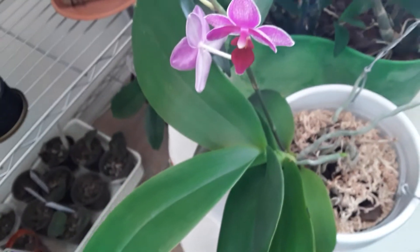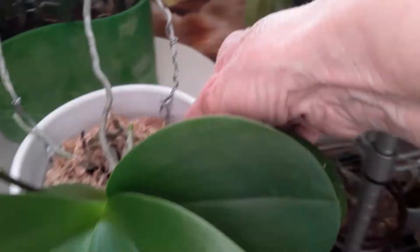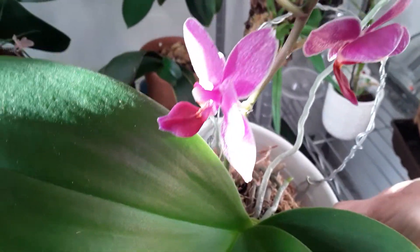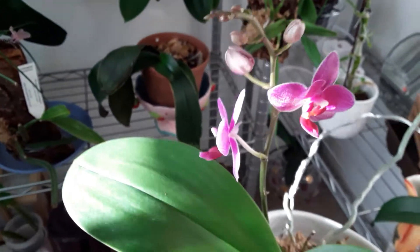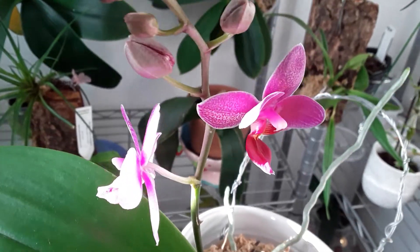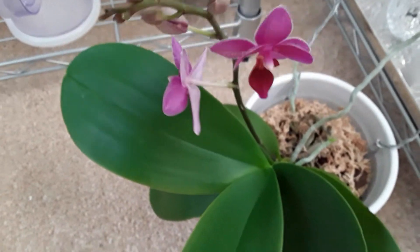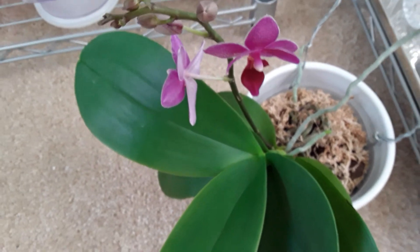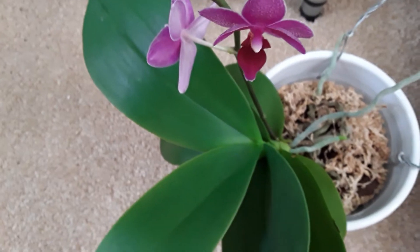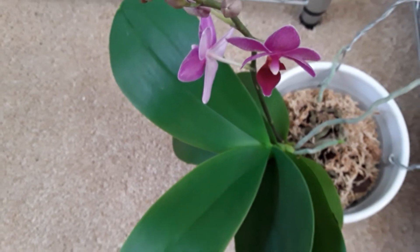There's that little mini phalaenopsis. I've really got the light against me here. She's got another bud opening there. I'll put her down now without doing too much damage. You know, when you see little blooms like that, it doesn't matter how small they are — it just lifts your spirit.